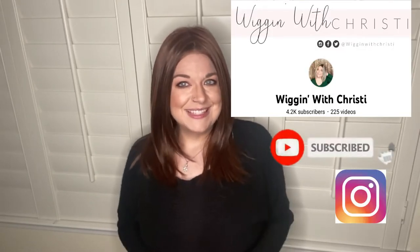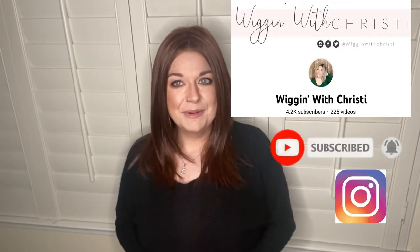Hey everyone, welcome back to Wiggin' with Christy. I'm Christy. Today I am reviewing a piece for you called Picture Perfect in color 32-31.